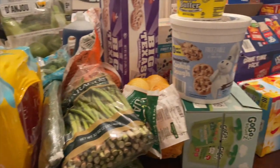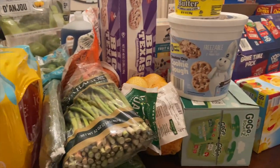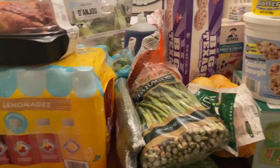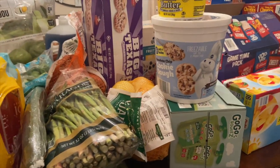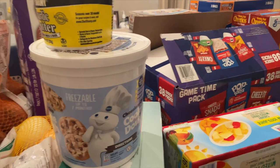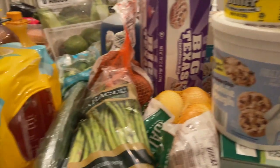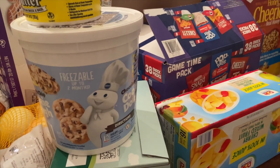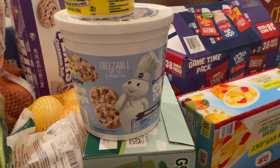Hey y'all, welcome back to my channel. I know it's been a minute since I posted a haul, but life has been lifing. Although we have been grocery shopping and eating, I haven't had a lot of time to film and edit videos for you guys, but I'm back and ready to film a new haul today.